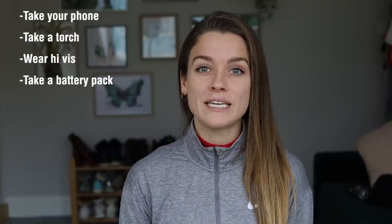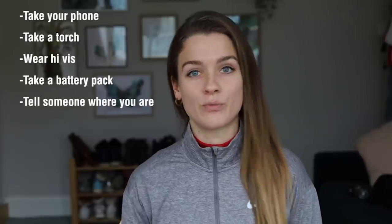Safety is obviously paramount when it comes to running in the dark. If you're in the countryside, it can get properly dark. If you're in a city, chances are the roads will have at least some street lights and people around. But whichever place you're running, you need to remain safe for any unsuspecting drivers, walkers, or cyclists. That means taking your phone, having a torch, wearing high-vis, having a battery pack if you need it — because you can get lost and quite easily disorientated, especially on longer runs — and telling someone where you are.